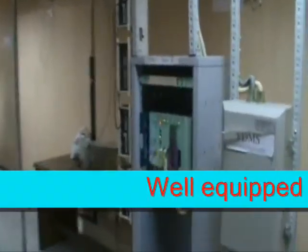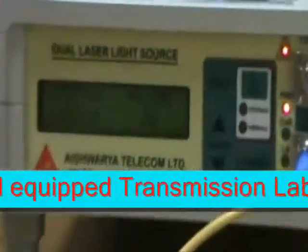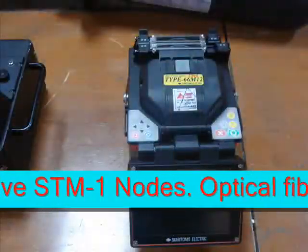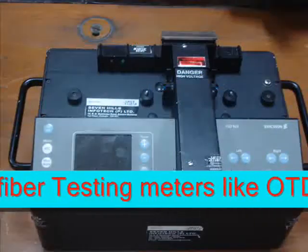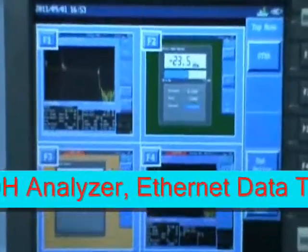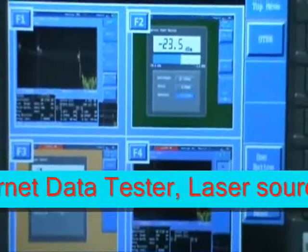It has a spacious and air-conditioned lab for splicing of OFC. Both ribbon-type and tube-type optical fiber splicing machines are available along with three toolkits for training on optical fiber splicing.